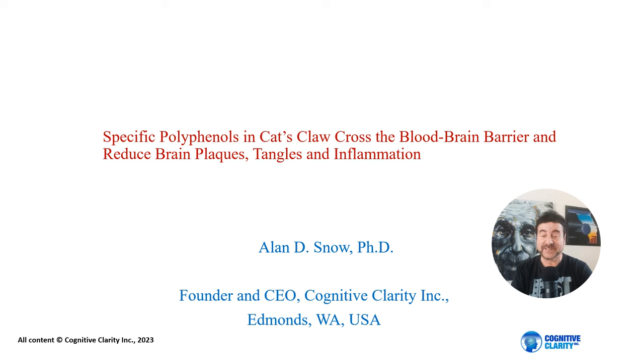Hi there, I'm Dr. Alan Snow. I'm the founder and CEO of Cognitive Clarity Incorporated.